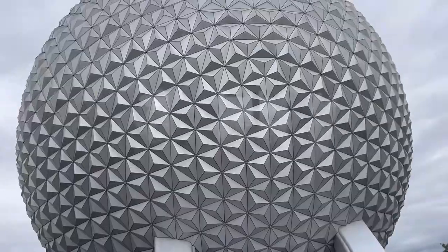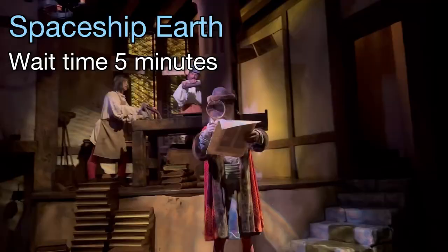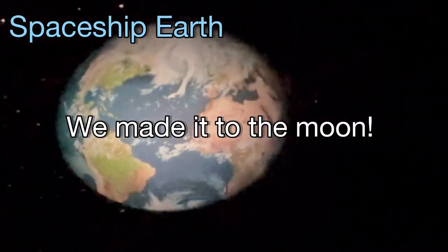Time to go to Epcot. Spaceship Earth, wait time 5 minutes. It only took 2 minutes and we made it to the moon.